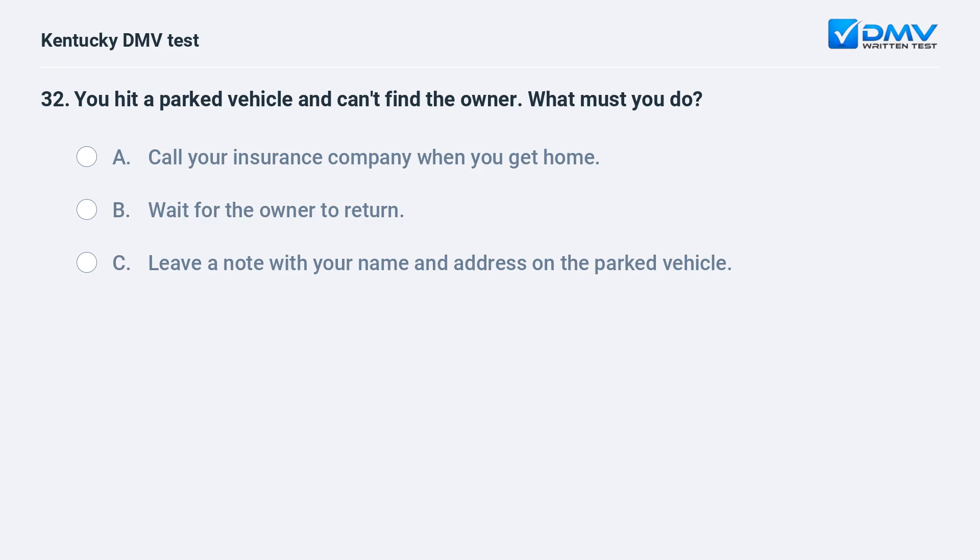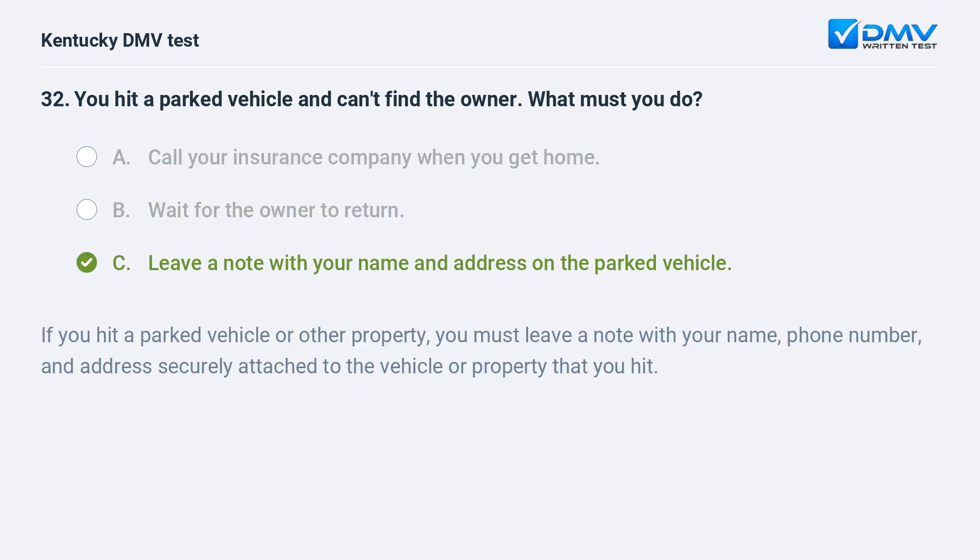You hit a parked vehicle and can't find the owner. What must you do? A) Call your insurance company when you get home, B) wait for the owner to return, C) leave a note with your name and address on the parked vehicle. Answer: C. If you hit a parked vehicle or other property, you must leave a note with your name, phone number, and address securely attached to the vehicle or property that you hit.